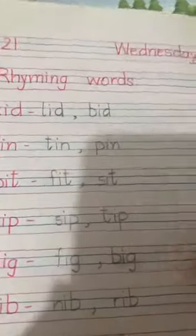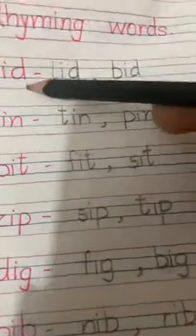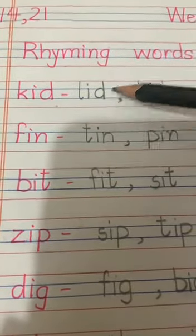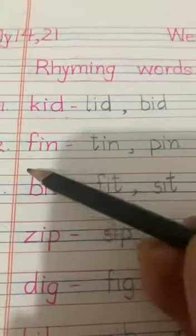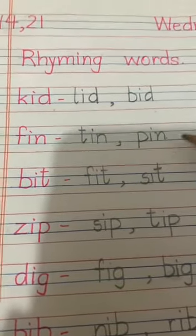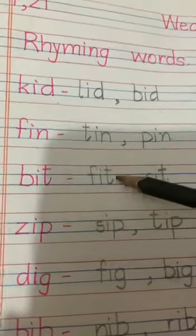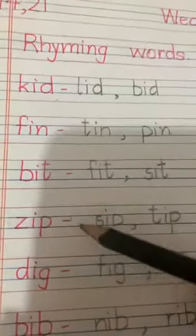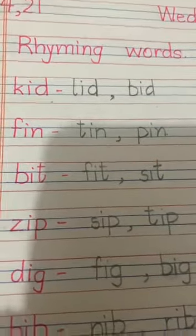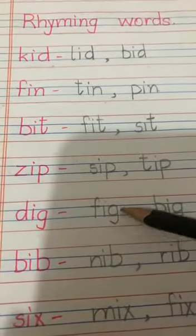In your notebook, you have to practice writing rhyming words of vowel I. Kid — rhyming words: bid. Next is fin — rhyming words: in, pin. Next is bit — rhyming words: fit, sit. Next is zip — rhyming words: sip, tip. Dig — rhyming words: fig, big.